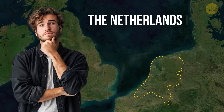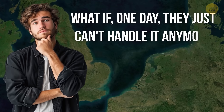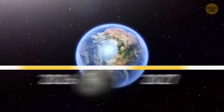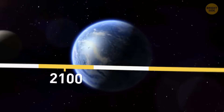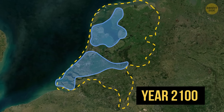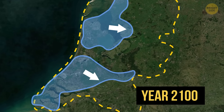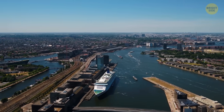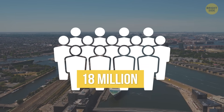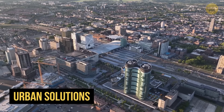The Netherlands is doing an awesome job keeping the water out. But what if one day they just can't handle it anymore and end up flooded? What could things look like by the year 2100? In a worst-case scenario, much of the country could be underwater, pushing people to move further inland — to the east and south. Authorities would have to squeeze over 18 million people into a much smaller area, requiring serious urban solutions.